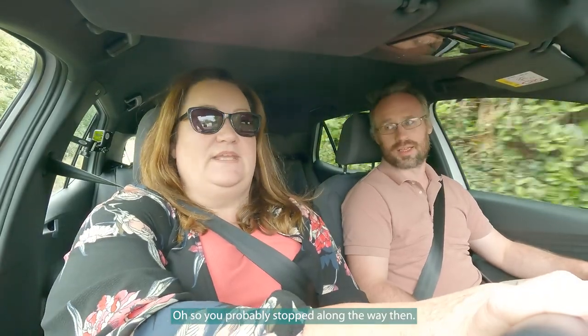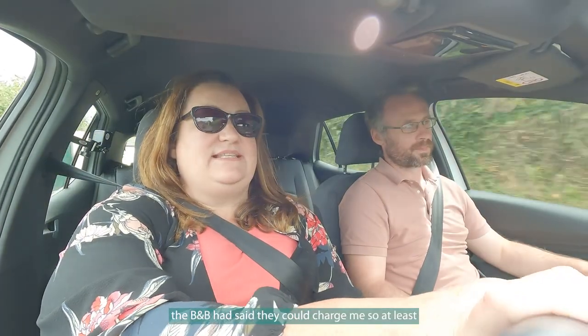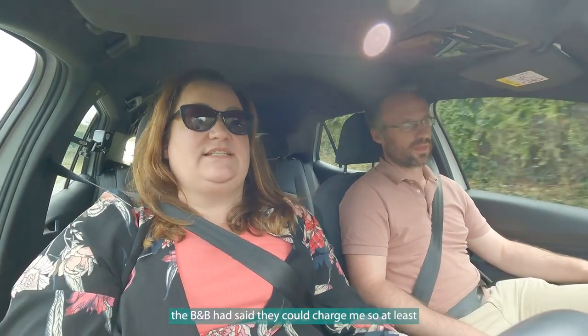So you probably stopped along the way then? I did — I stopped halfway, and the B&B had said they could charge me, so I knew I'd be leaving with a full battery. Just a little top-up on the way home. It's about working out what you can do.